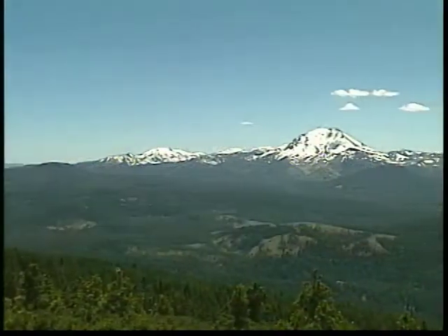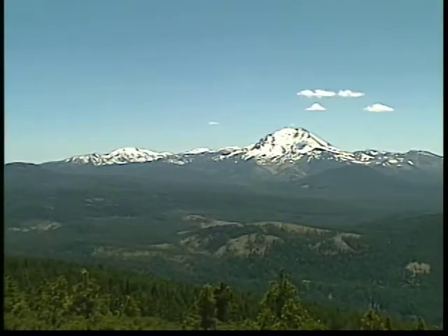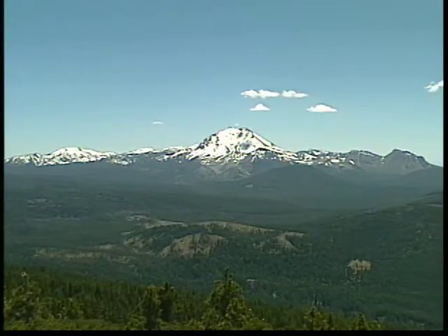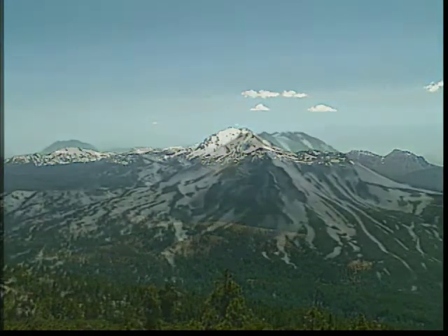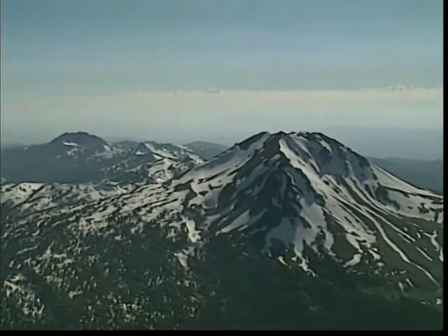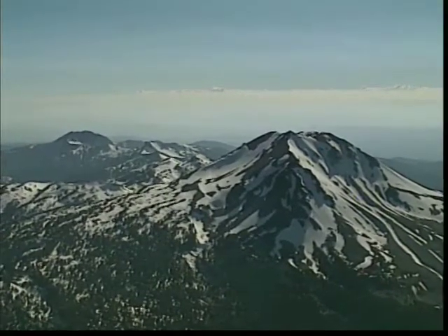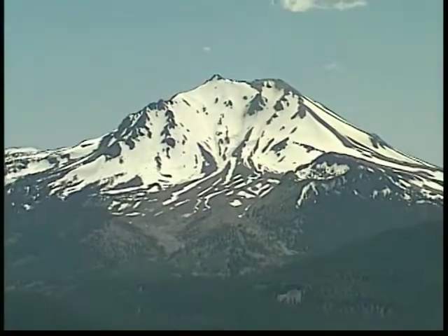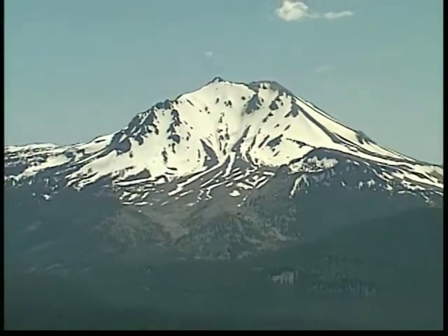Lassen Peak is the tallest and most apparent mountain in the park today. Lassen Peak, still a mystery, is believed to be one of the latest volcanoes to come about, emerging from the northernmost side of what was Mount Tehama. However, Mount Lassen is not a remnant of Mount Tehama, like the many other peaks of this area.